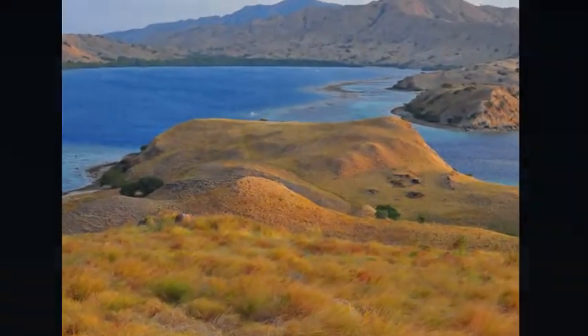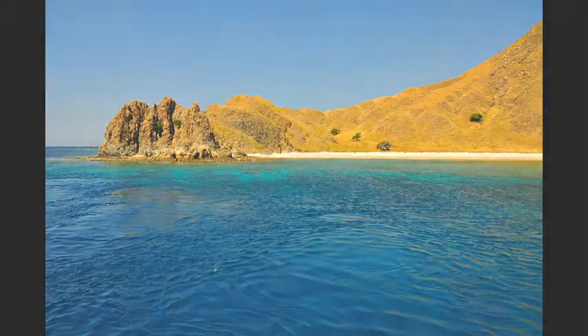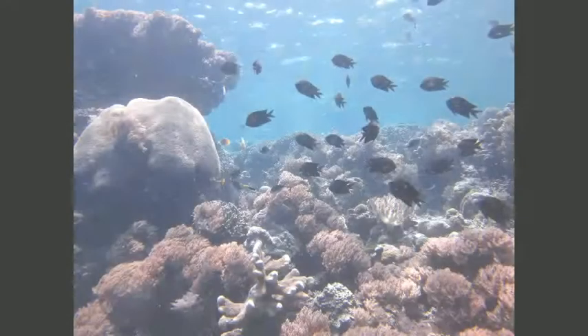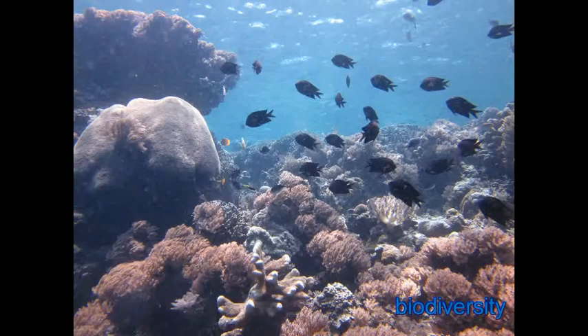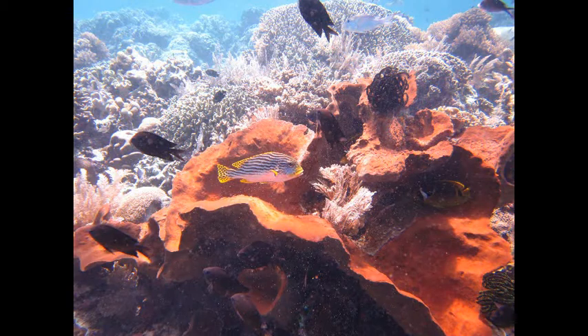Oceans cover 71% of the Earth's surface. Haven't you ever wondered what life is like under the sea? Maybe it's time we check it out. Look at how biodiversity just steps off the beach and just centimeters under the surface. Let's explore some more.